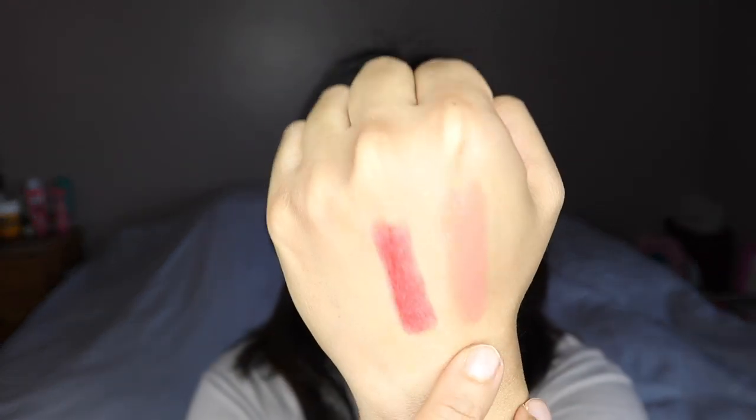The next two lipsticks I'm currently loving are from Chanel — these are the Rouge Coco Flash formula. There are two shades: number 66 Pulse and number 208 Lumière. Here's Lumière, here's Pulse. This formula is more on the sheer side but very comfortable. They look really pretty on the lips and make your lips look really juicy — it's kind of like a lip balm-lipstick combination. This is number 208 Lumière. It has a really pretty pinky peachy tone, makes your lips look more plump and hydrated.